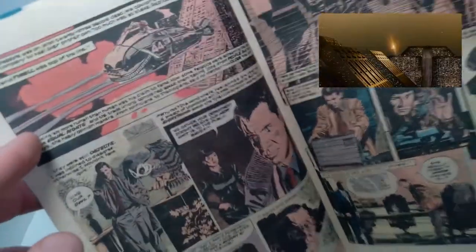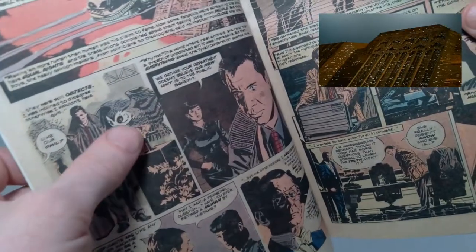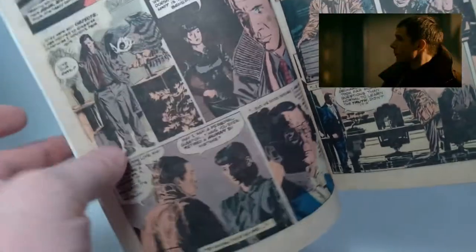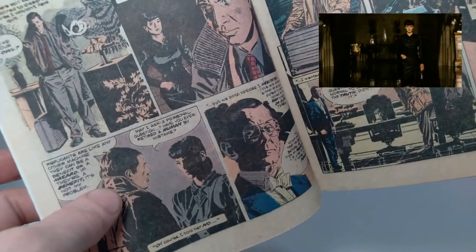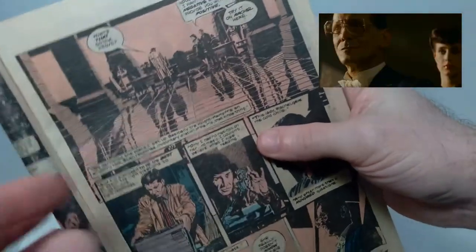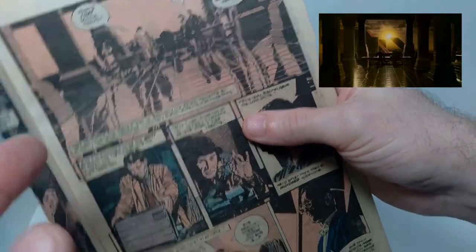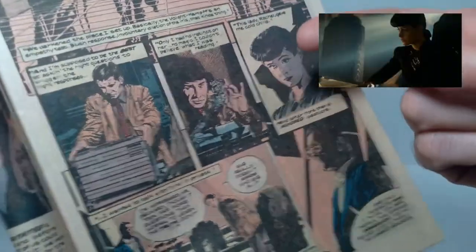He's flying over to the Tyrell Corporation, and then you see him in the room with the artificial owl. Rachel appears from behind and the dialogue between them is again different from the movie. Dr. Tyrell comes in and you get the wide shot, which does very much mirror what we see in the movie. He brings out the Voight-Kampff test and tests Rachel.